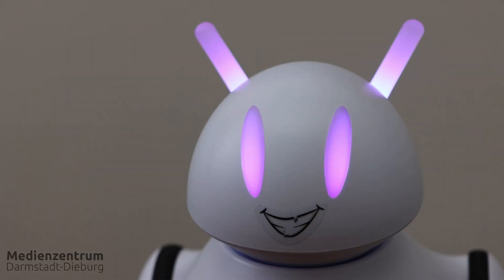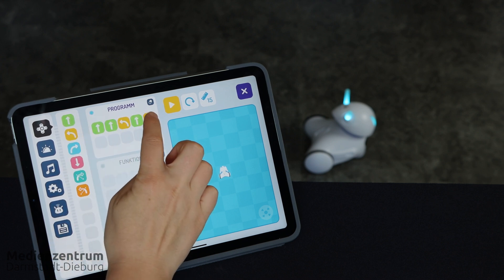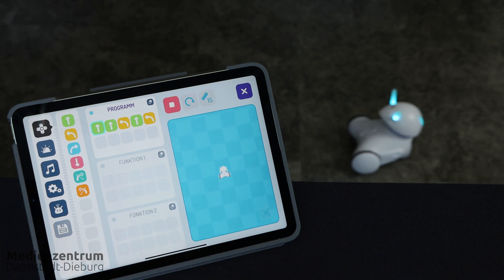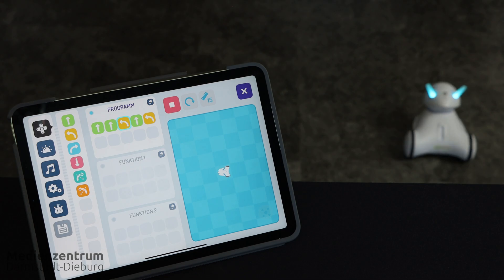It's really easy to use — of course you need to try it out first, and we really encourage you to do that. For the kids, Photon can be a highlight in class.